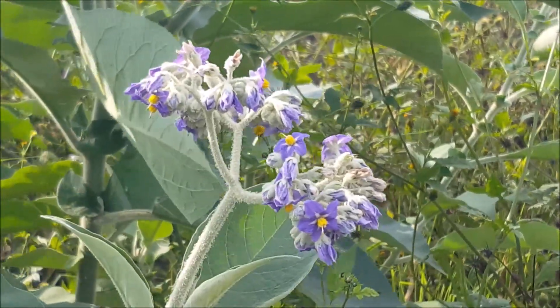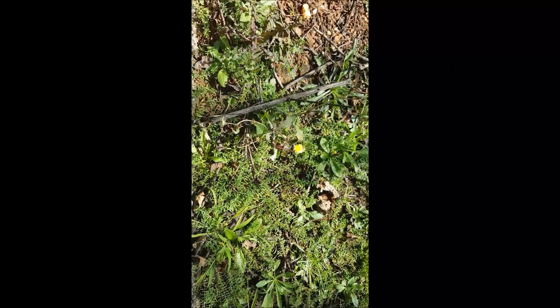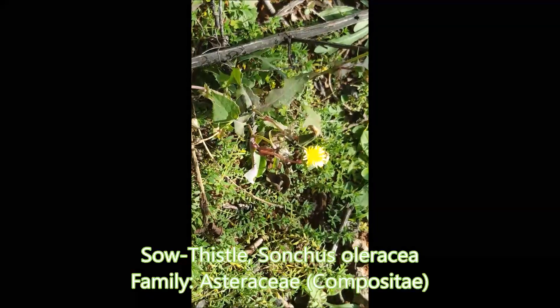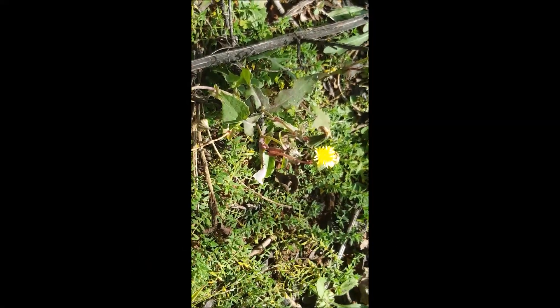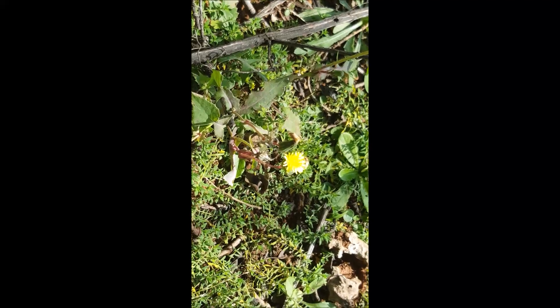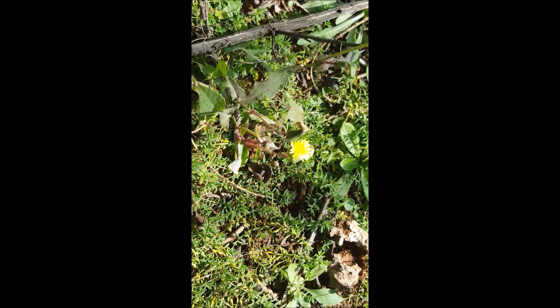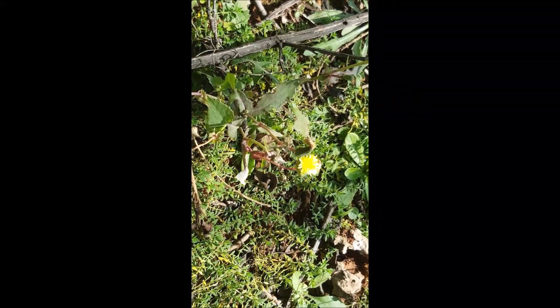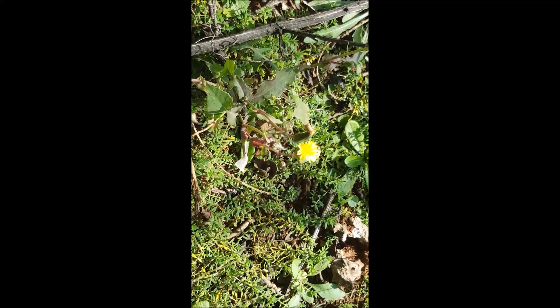This appears to be a sow thistle, Sonchus oleraceus — growing on the side of the road, which is a typical spot to find it: a disturbed area with good drainage and quite a lot of rainfall.